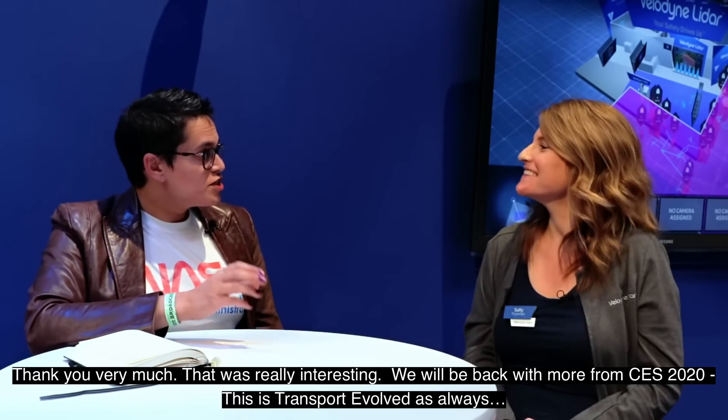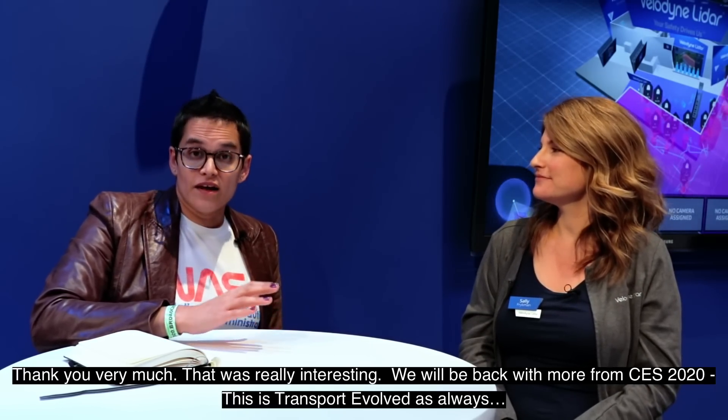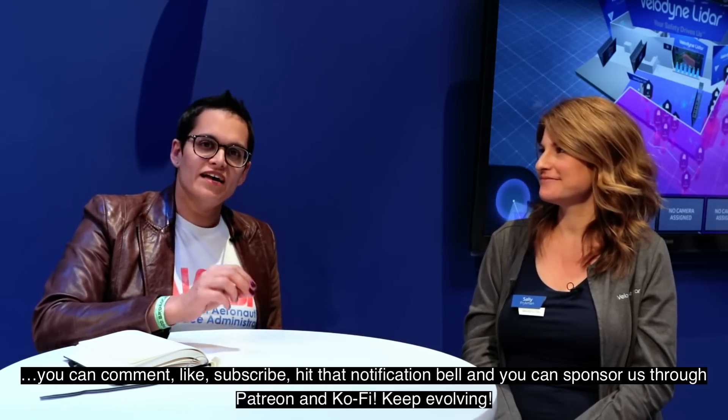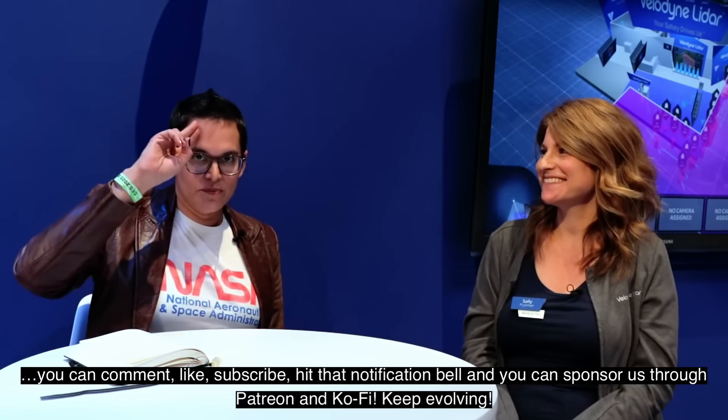Thank you very much — that was really interesting. We will be back with more from CES 2020. This is Transport Evolved as it always is. You can comment, like, subscribe, hit that notification bell, and obviously you can sponsor us through Patreon or Ko-fi.